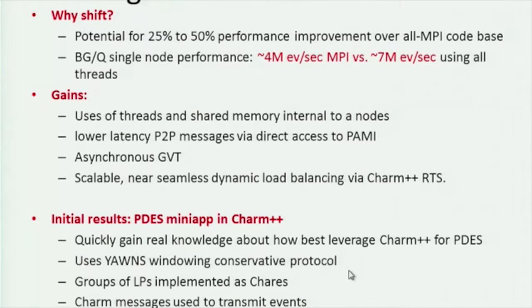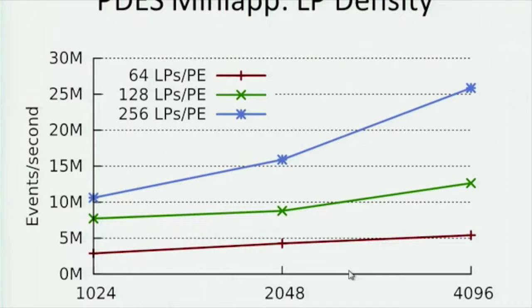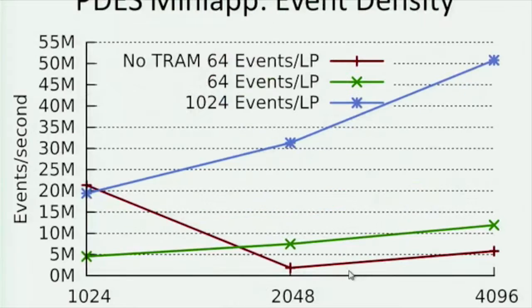The mini-app uses a conservative protocol, grouping LPs as Chares, and was run on TAC. One interesting finding is message aggregation using the TRAM capability proved very useful. Running out to 4,096 processors, it achieved millions of events per second — very good at this scale, particularly for a conservative simulation. Higher density of LPs per PE yields more events per second. Not using TRAM has a significant negative performance impact; using it with many events per LP shows a big win.